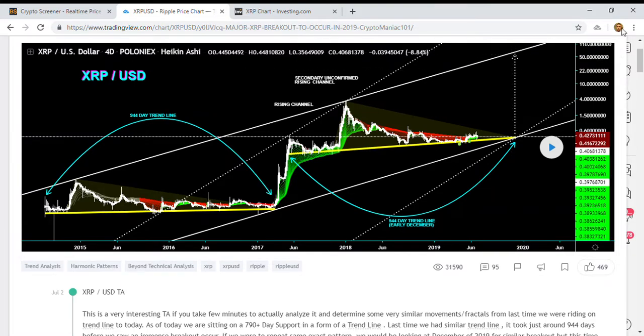Hello guys, good morning everyone. Weekly update on Ripple/XRP. Today I have an important announcement — I really believe Ripple is going to hit a target between 50 and 70 US dollars within 2020.